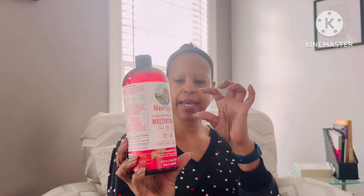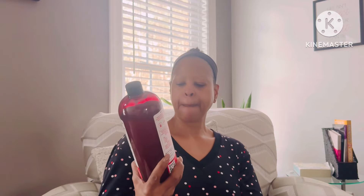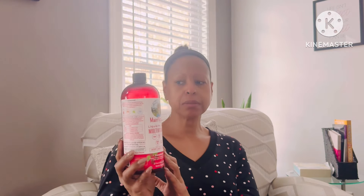As a multivitamin, this is mainly what I give my husband — Mary Ruth's Liquid Morning Multivitamin. It's about 30 milliliters, just a little tiny medicine cup that he takes in the morning. You can take it twice a day, though he only takes it in the morning. This is about his third bottle and it's still fairly full.